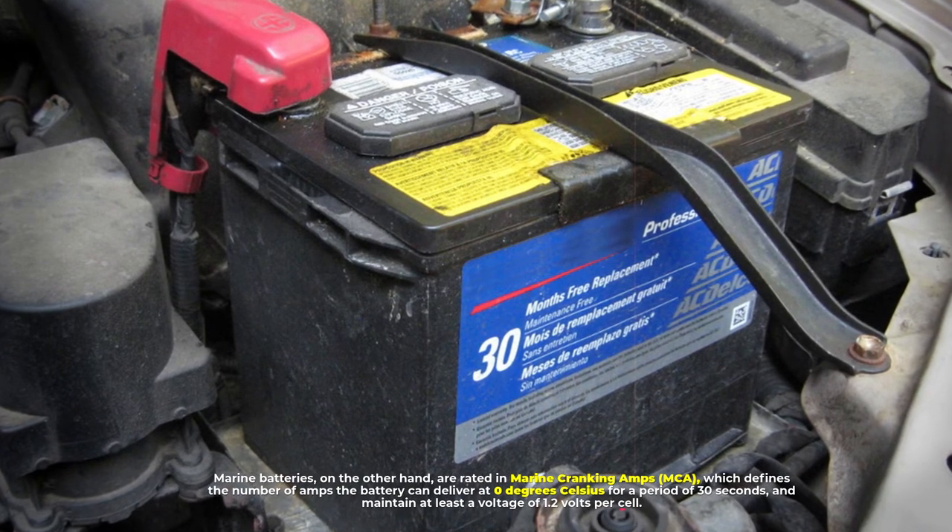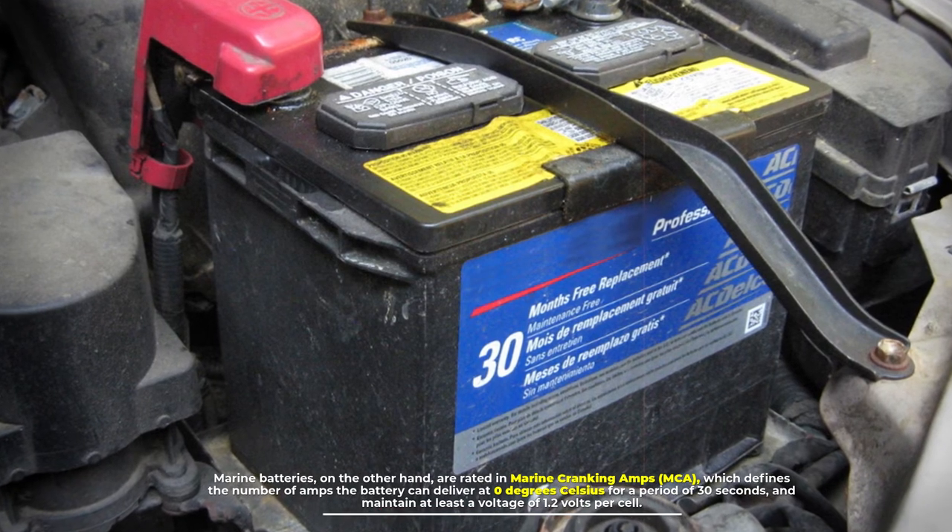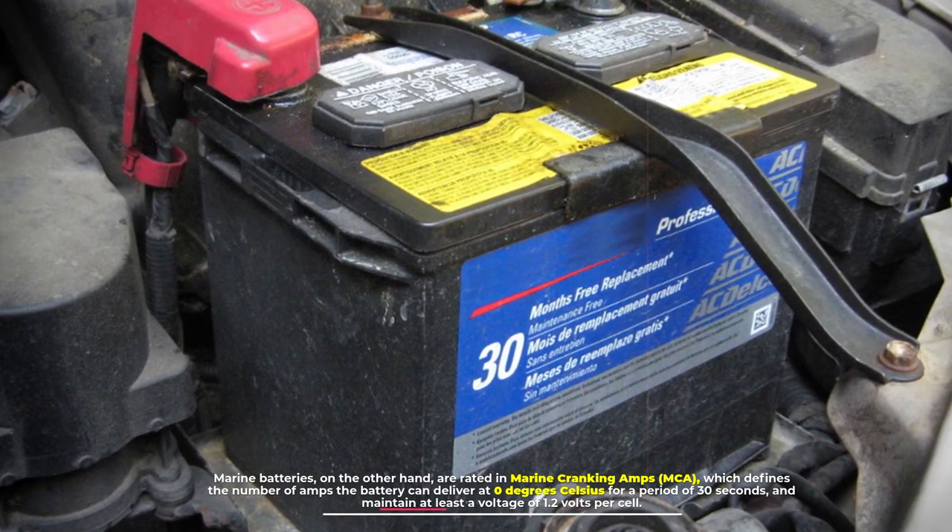Marine cranking amps (MCA) defines the number of amps the battery can deliver at zero degrees Celsius for a period of 30 seconds and maintain at least a voltage of 1.2 volts per cell.